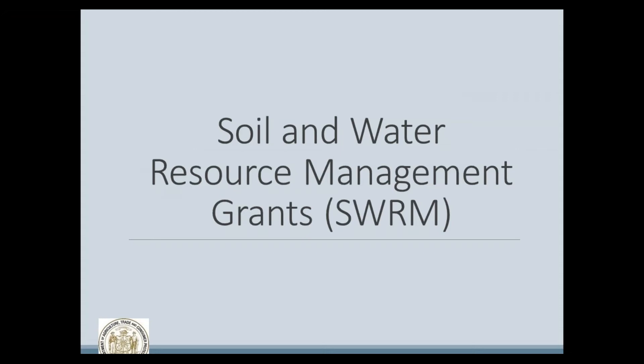This presentation is designed to provide you, as a member of the Land Conservation Committee, with information about funding available to support your county's conservation efforts. After watching the presentation, you will know more about the Soil and Water Resource Management Grant Program administered through the Wisconsin Department of Agriculture, Trade and Consumer Protection. These grants provide funding for county conservation staff and to cost-share conservation practices installed on private land.